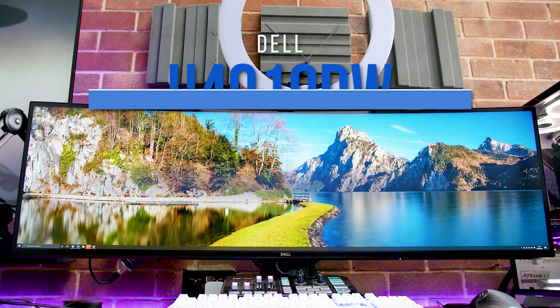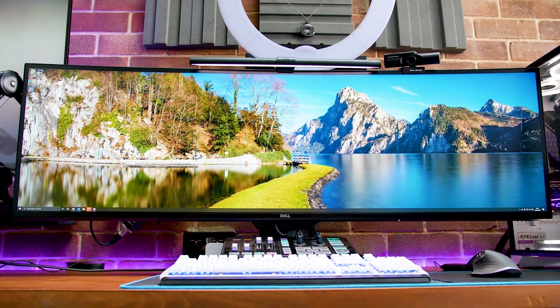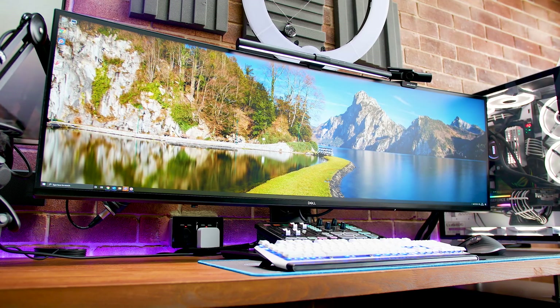This is super ultrawide monitors, mate. And this is the Dell U4919DW. It is super luxury, high-end, massive, ultrawide monitor.